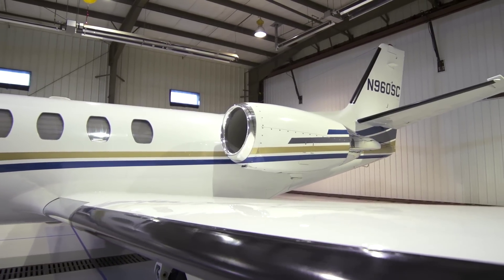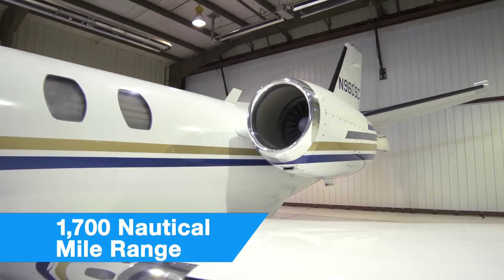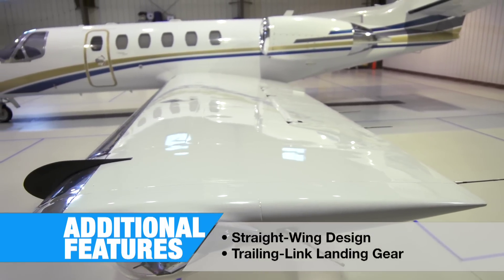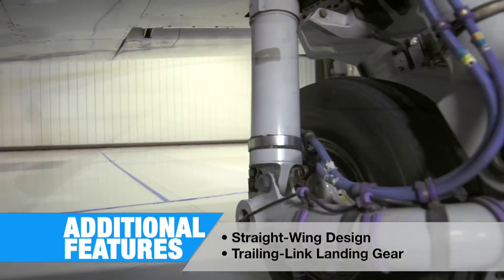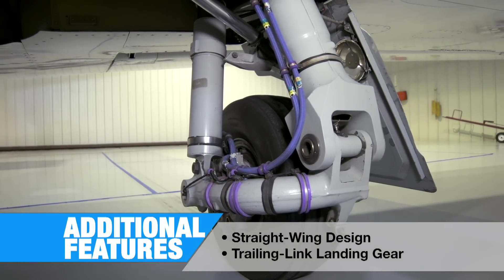With single pilot capabilities, the Citation Bravo has a long range of over 1,700 nautical miles. Its straight wing design allows for excellent short runway capabilities, and trailing link landing gear provides some of the smoothest landings and taxiing in its class.